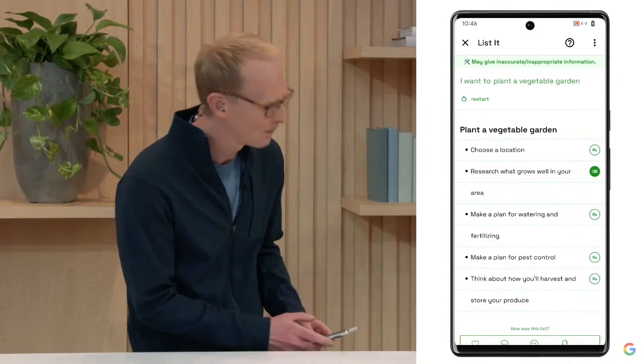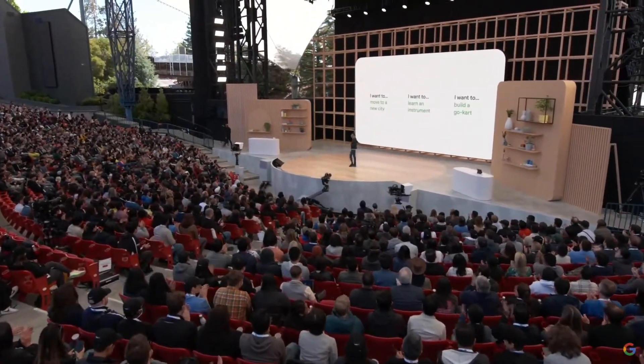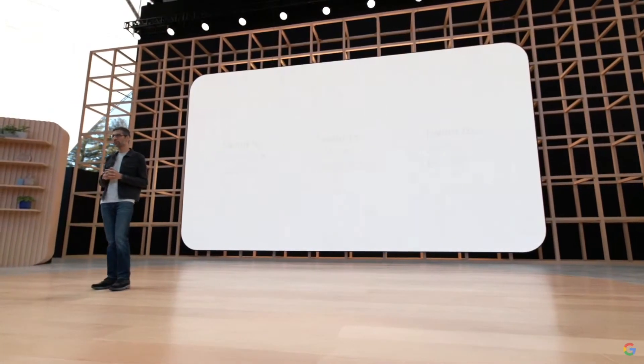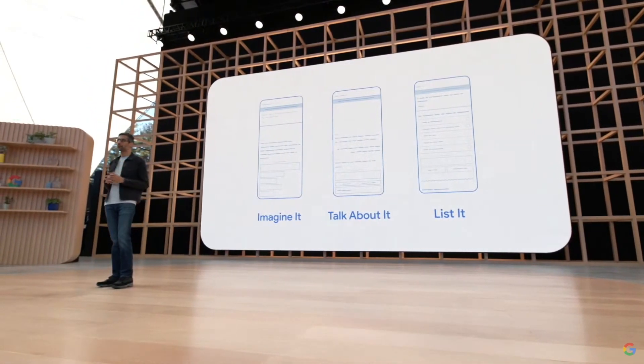Thanks, Josh. Just like the other demos, you can input all kinds of goals, whether it's moving to a new city or learning an instrument. These experiences show the potential of language models to one day help us with things like planning, learning about the world, and more. Of course, there are significant challenges to solve before these models can truly be useful. While we have improved safety, the model might still generate inaccurate, inappropriate, or offensive responses.